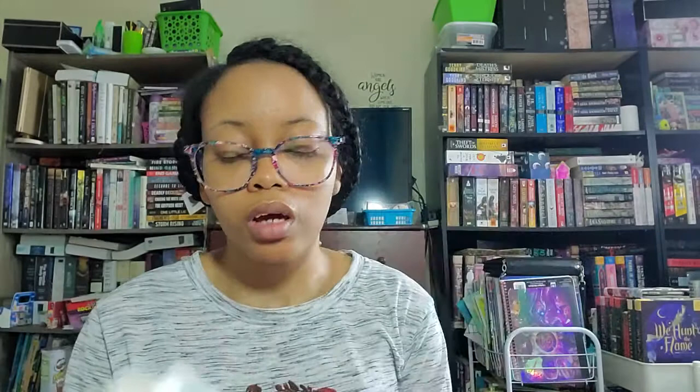Next is Before I Called You Mine by Nicole Deese — I have two copies because I got one from the publisher for a tour and one through a blog tour review program. The extra copy will be going away. It follows Lauren Bailey and Joshua, and I believe it deals with adoption. It came with a little red bracelet related to the red thread, which is the international symbol for adoption. Sounds really heartwarming.